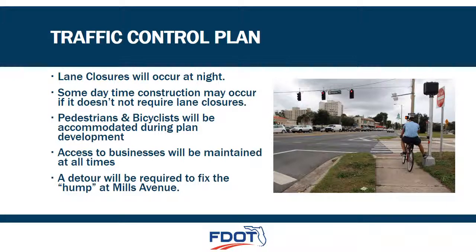State Route 50 is a very heavily traveled major east-west corridor just north of downtown Orlando. There will be times when a lane needs to be closed to facilitate construction, but lane closures will occur at night. However, the work performed at Mills Avenue will require a continuous lane closure over the course of a few weekends. A detour will be required for eastbound traffic to reconstruct the eastbound lane, and a separate detour will be required for westbound traffic to reconstruct the westbound lane. The temporary traffic control plan will accommodate bicyclists and pedestrians and ensure access to the numerous businesses is maintained at all times during construction.